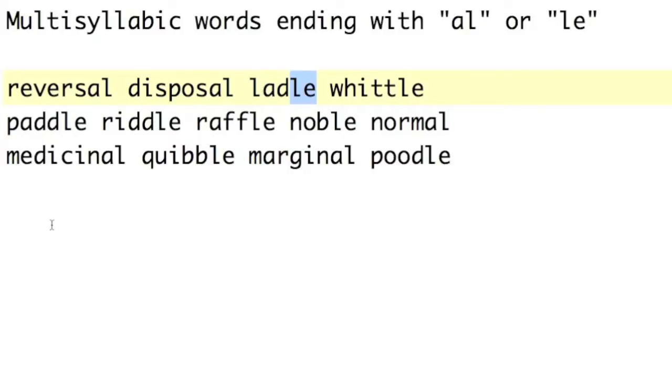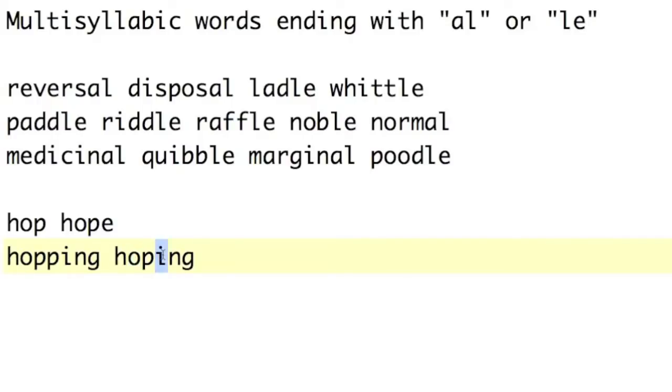Now what you might notice about the L-E sounds is they affect the preceding vowel. Quite a while ago, in Phonics Friday number 2, I taught the vowel-consonant-vowel rule — it makes the first vowel long. For example, the word hop has a short O sound, but hope has vowel-consonant-E, so it becomes a long O. Hopping has vowel-consonant-consonant, so it's still a short O sound, but hoping is vowel-consonant-vowel, so it's a long O sound.